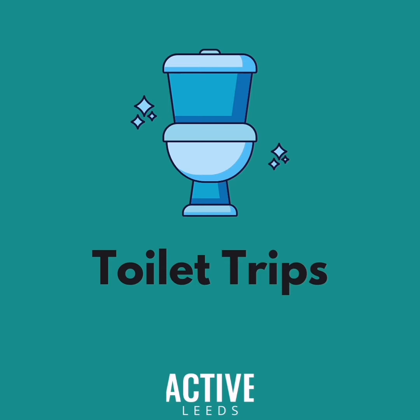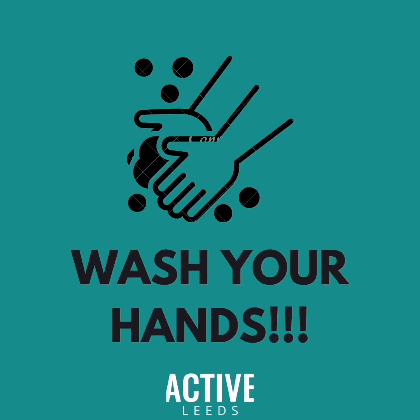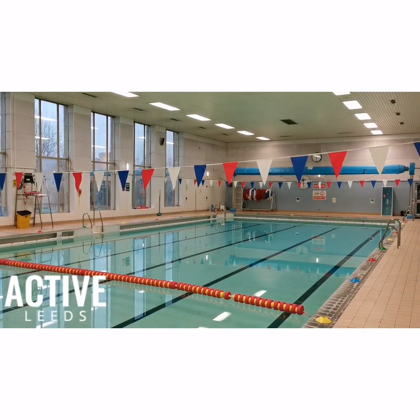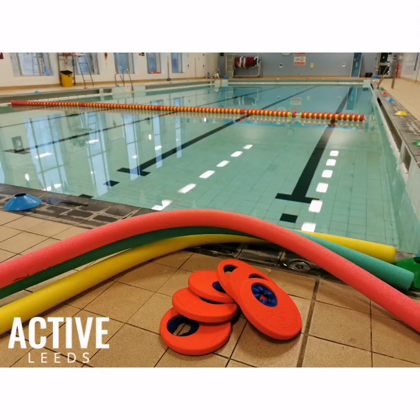If you need the toilet during your lesson, please let your swimming teacher know and a school teacher will direct you to the toilets. Please make sure you wash your hands thoroughly to keep the pool water clean. To finish your lesson, please ensure your woggles and armbands are cleaned and place them in your kit bags. Teachers, please remember to take your woggle back with you to school.